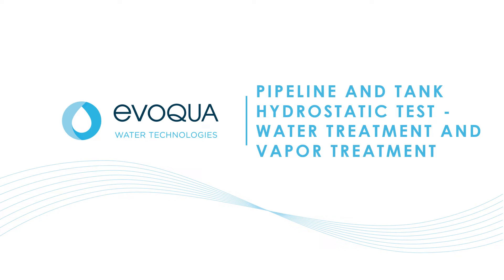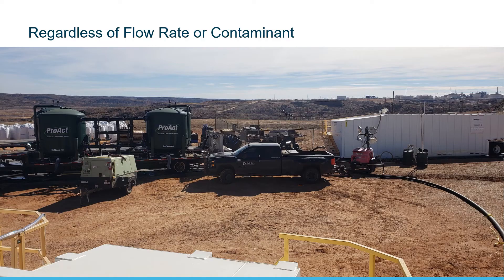Evoqua Water Technologies has a successful history of working in the oil and gas industries. We have extensive pipeline and tank hydrotest water treatment and vapor treatment capabilities. Evoqua has 30 years of experience on job sites treating contaminated hydrotest water. Whether it's organics or inorganics, we can remove the contaminants relevant to your discharge permit at a wide range of flow rates.